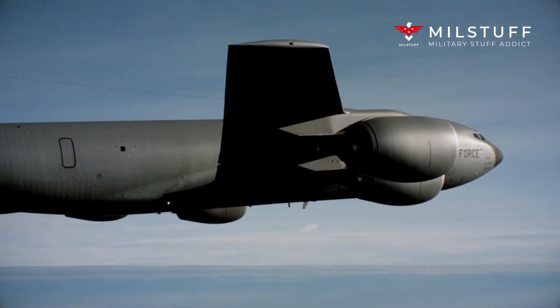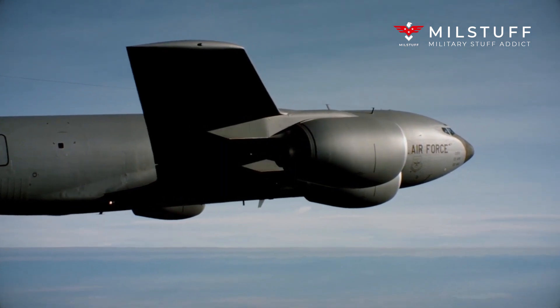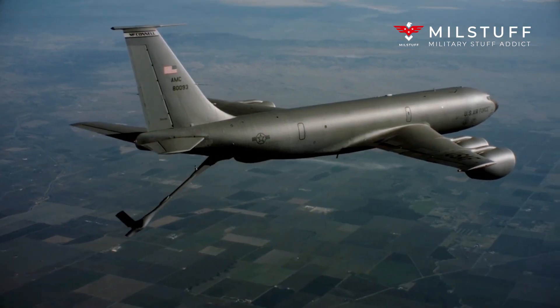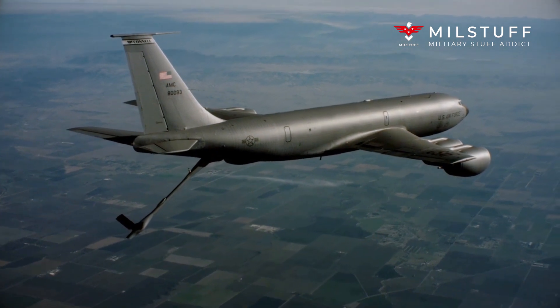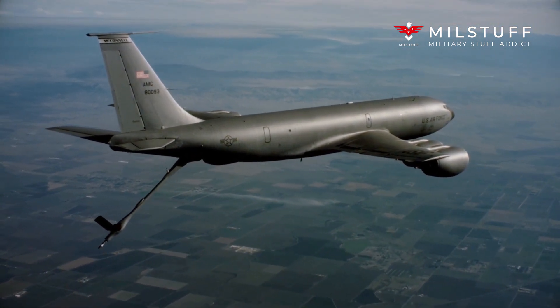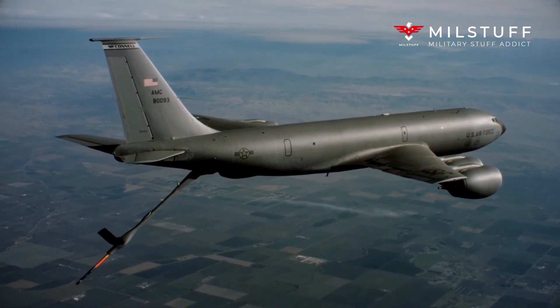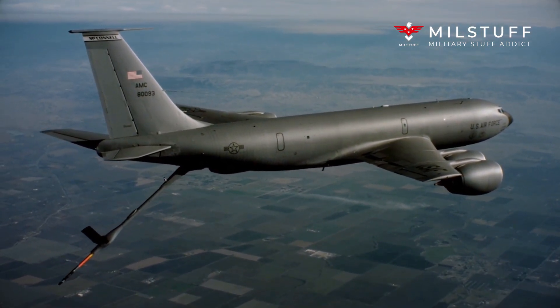The KC-135 was initially tasked with refueling strategic bombers, but it was used extensively in the Vietnam War and later conflicts such as Operation Desert Storm to extend the range and endurance of US tactical fighters and bombers. The KC-135 entered service with the United States Air Force (USAF) in 1957.